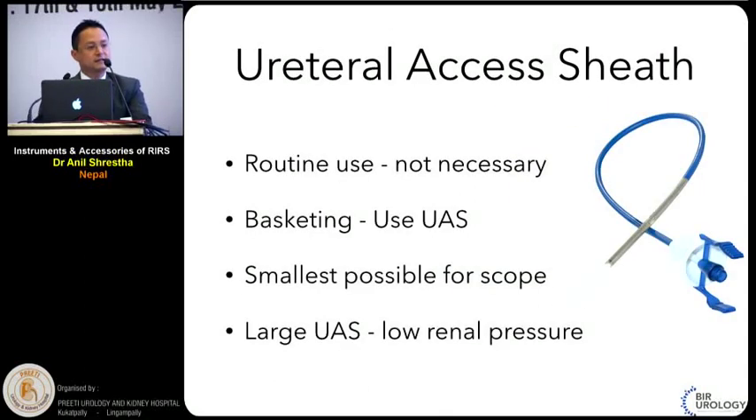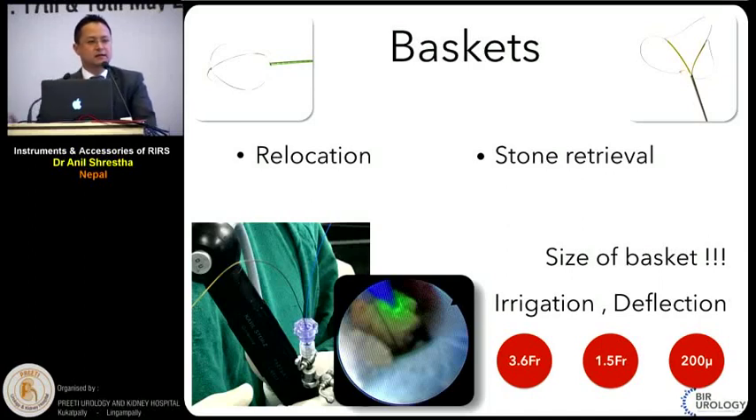Covering all the accessories today is not feasible, so I'll talk about access sheaths and baskets. Routine use of an access sheath is not necessary for RIRS; it is necessary when you are planning for basketing. Whenever you use an access sheath, use the smallest possible size to minimize ureteral injury. But a larger access sheath helps keep renal pressure low, which decreases morbidity. You have to balance between the size of the scope and the intrarenal pressure. Baskets are commonly used for relocation of stone from lower pole to middle or upper pole, for stone retrieval, and for chemical analysis.